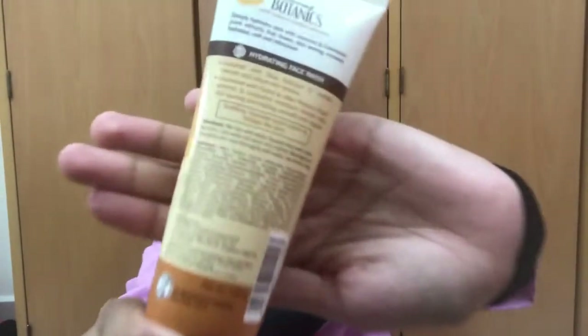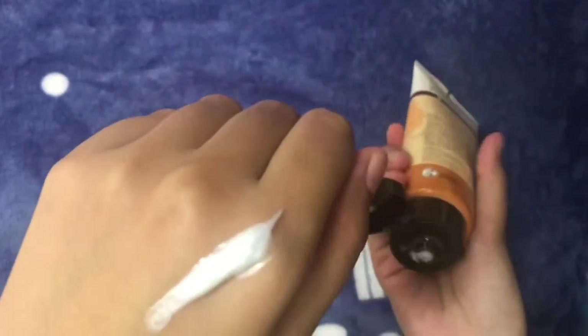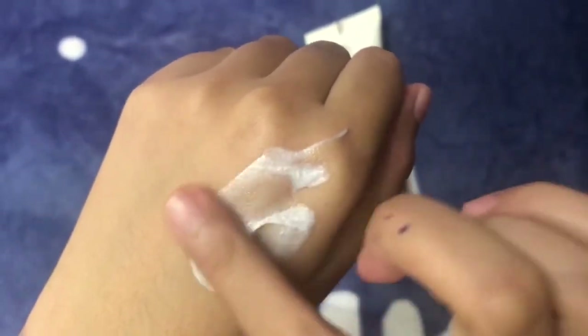For morning routine, the first step is cleanser. In the morning, start by splashing your face with warm water, or if you must, wash with a gentle face cleanser designed for your skin type.